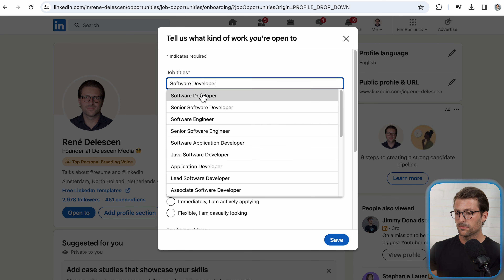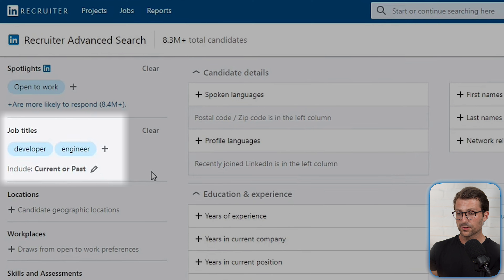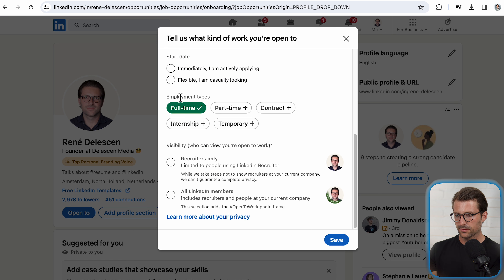So go to your profile, click on open to finding a new job and enter one, preferably two, maybe even three related job titles, because recruiters filter on multiple. Now the same applies to location type, location, start date, and employment types.